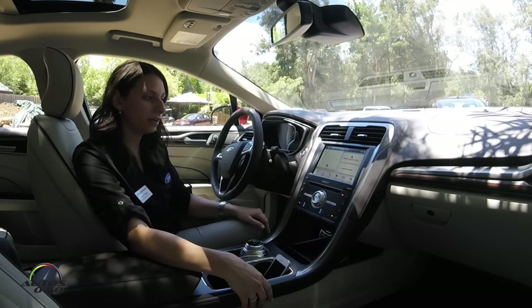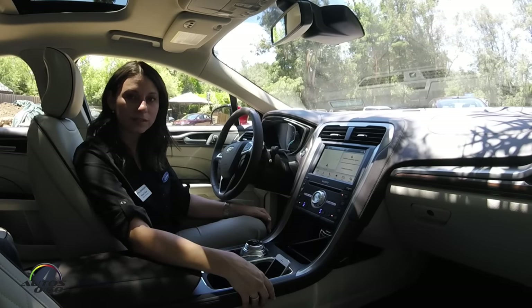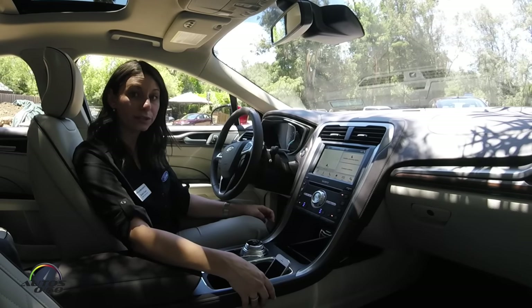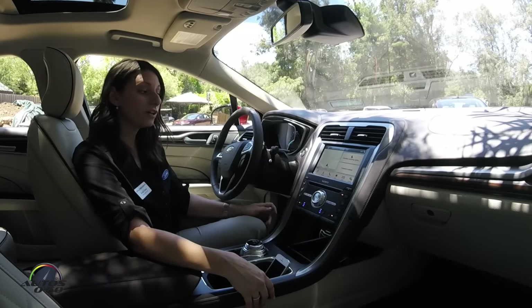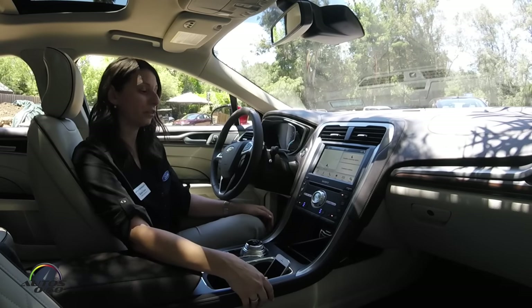Here we have our Sync 3 system. This is all new for the 2017 Ford Fusion, which is what we're in — a 2017 Ford Fusion Platinum. It's new to the Fusion, but we did launch Sync 3 in the 2016 model year, and we're bringing it to the rest of our lineup in 2017, so all Ford vehicles will have the option of available Sync 3.